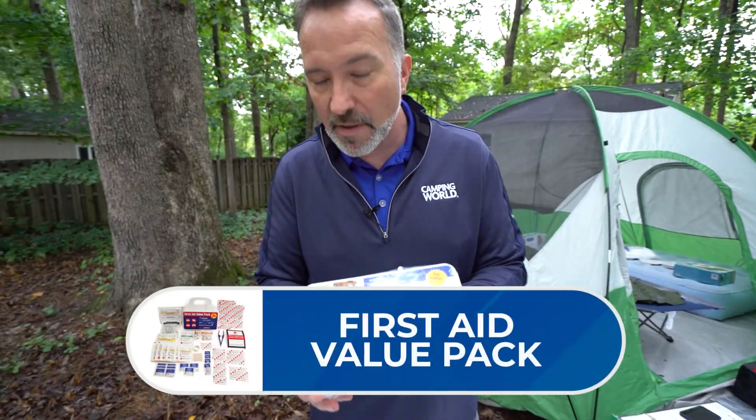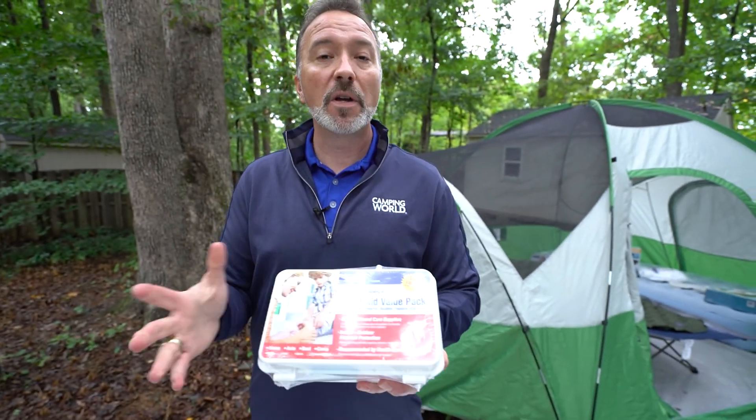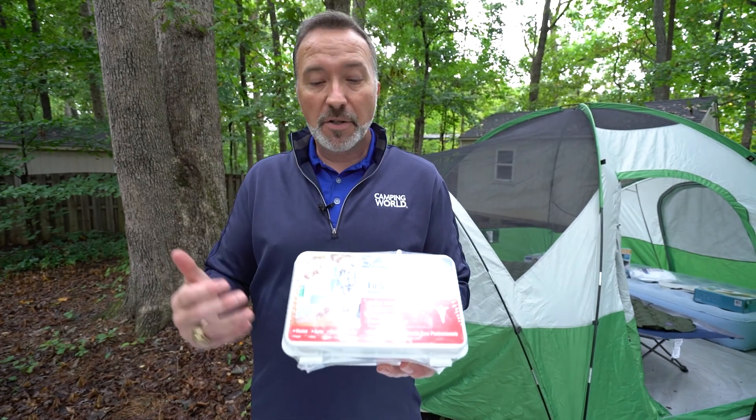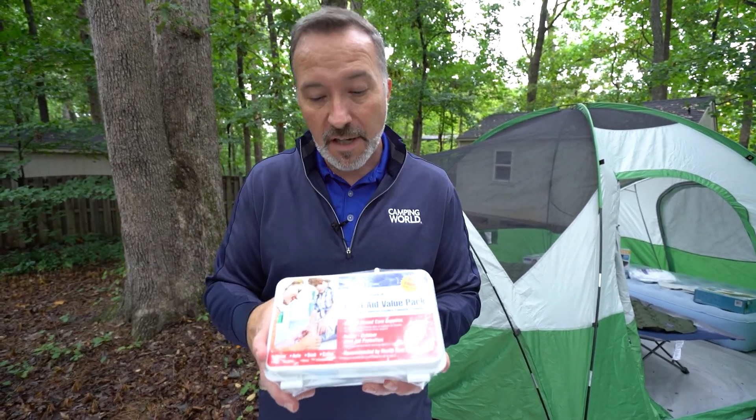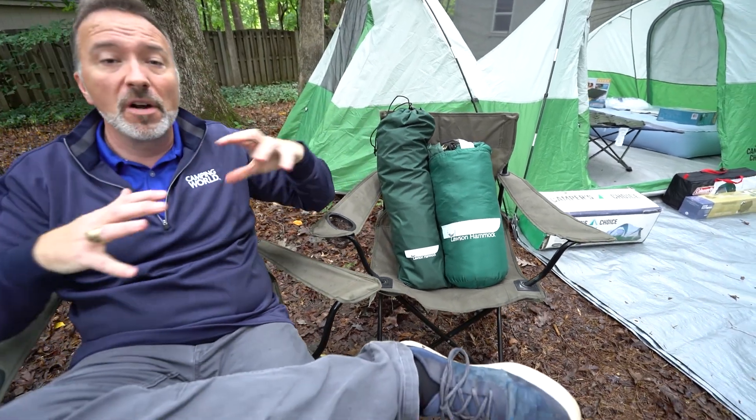Last but not least when it comes to tools, probably the most important: a good first aid kit always comes in handy, whether it's a bug bite, a cut, or a scrape. You want to make sure you take care of that because you don't know how far away you are from the closest doctor or emergency room. One more thing about the fall camping guide — make sure you have a chance to enjoy the fall camping, enjoy the foliage, enjoy being outside. Get yourself some comfy camp chairs and a hammock that's going to allow you to lay out and look up at the trees and all those beautiful leaves. There are so many options for chairs and hammocks at your local Camping World and Gander. All you've got to do is go dig out what you want and enjoy a wonderful fall camping trip.